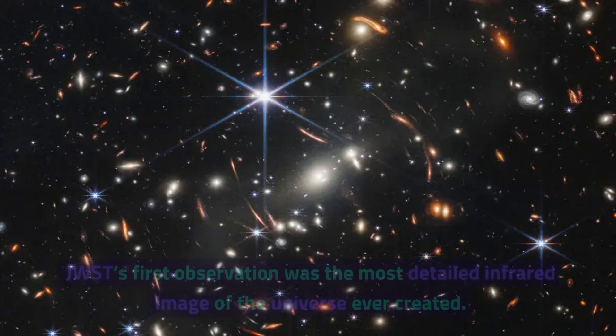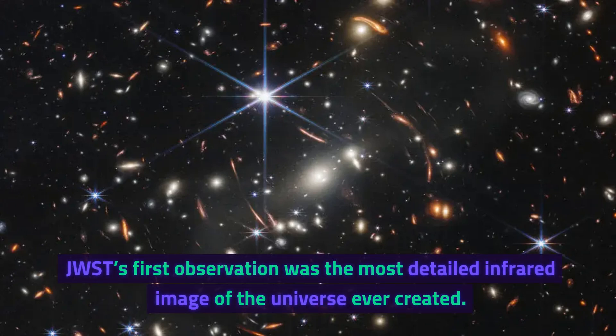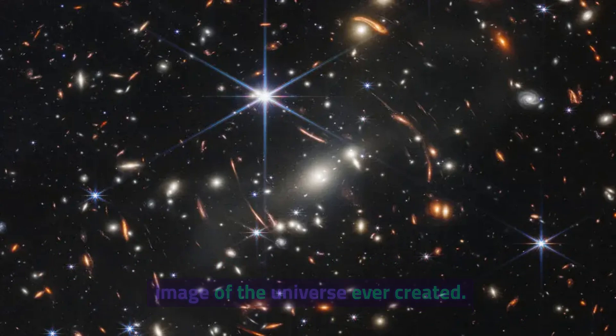First deep field image. JWST's first observation was the most detailed infrared image of the universe ever created.